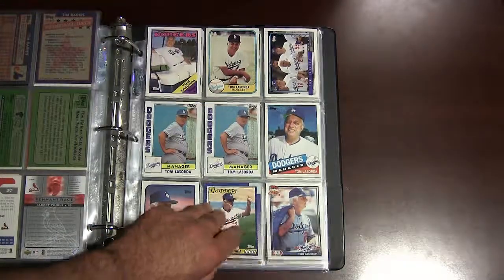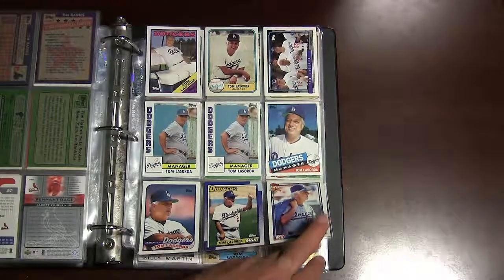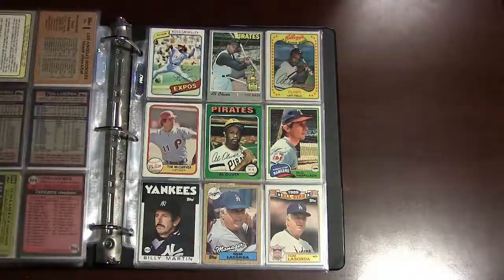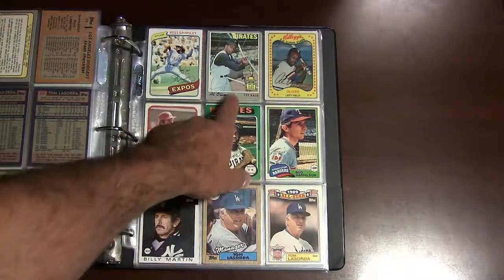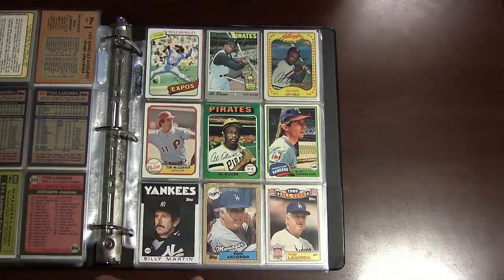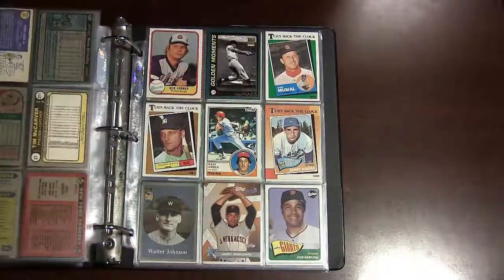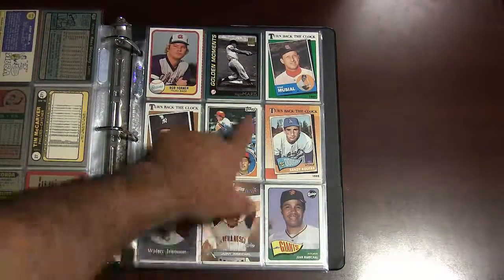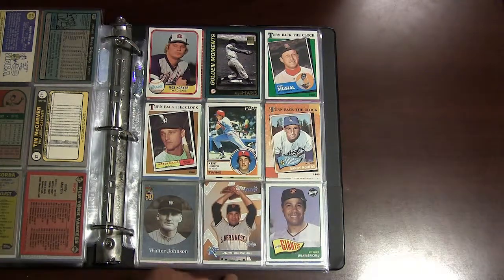A couple of Tommy Lasorda manager cards — always liked Tommy Lasorda just from a celebrity standpoint alone. Saved a lot of his managerial cards. Some miscellaneous guys in the back here: Ross Grimsley, a 1970 Topps Al Oliver, and a 1975 Topps Al Oliver — I always liked these older 70s designs, really nice but hard to find in good condition. Bob Horner, a Roger Maris highlight card, Kent Hrbek, and a couple of inserts of Walter Johnson and Juan Marichal.